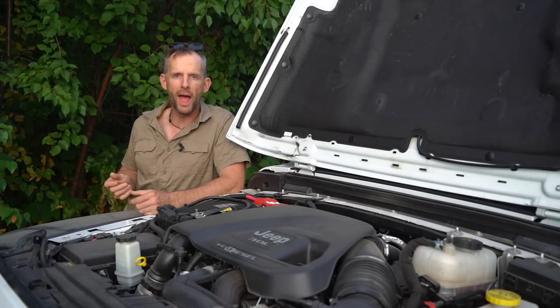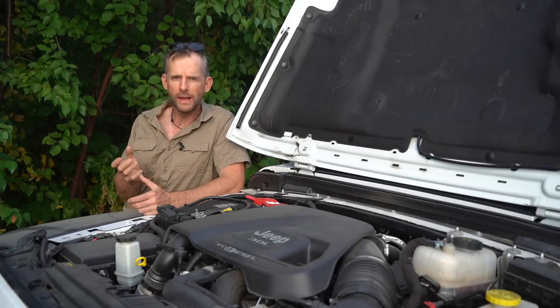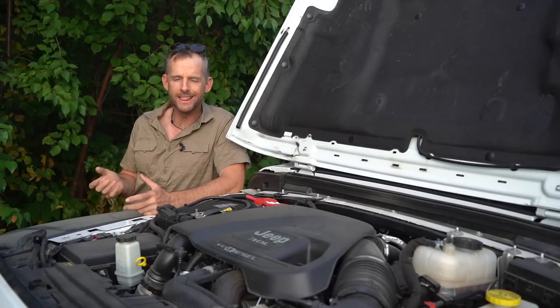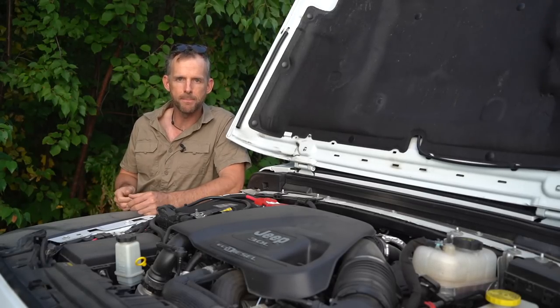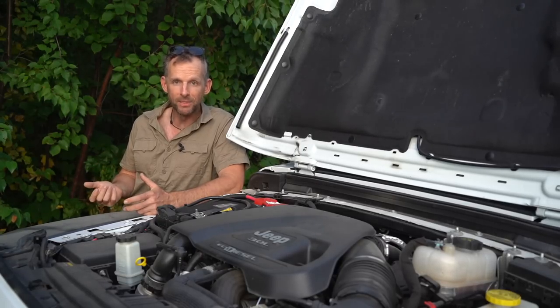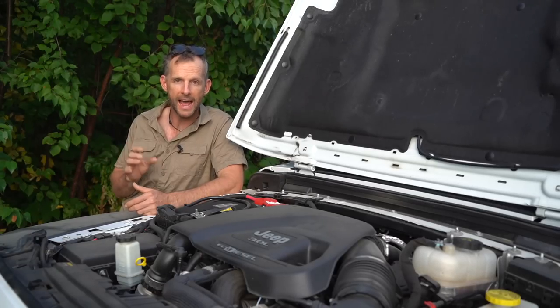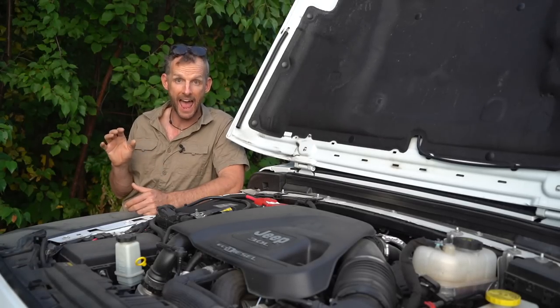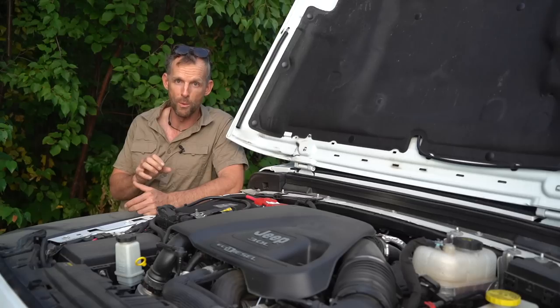Before we get too far into it I have to explain what I mean when I say modern diesel engine, like the one here in my Wrangler. In about 2007, countries around the world realized that the diesel being burned and the particulates being put into the environment were pretty bad for health. So countries started mandating ultra low sulfur diesel — basically diesel with very little sulfur, something like five parts per million, compared to the previous two thousand parts per million. That meant car manufacturers had to change how diesel engines were made — adding complicated emissions equipment and changing injection pumps. So when I say modern diesel, I mean newer than about 2007.